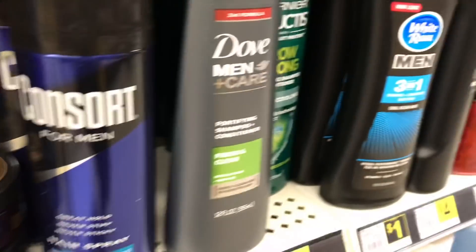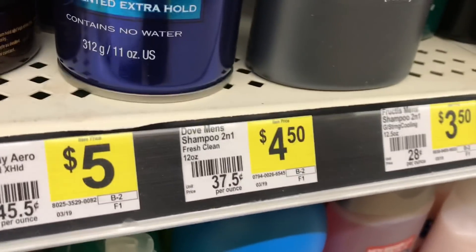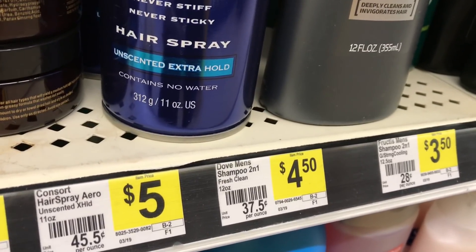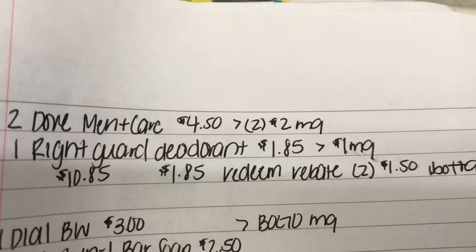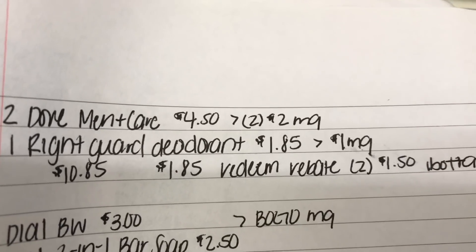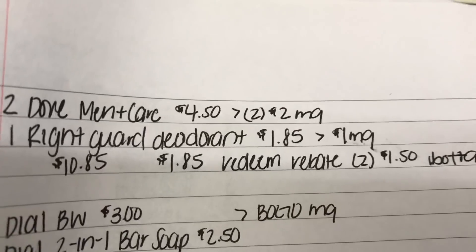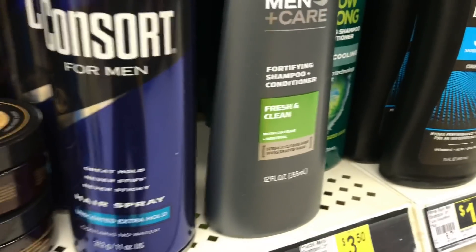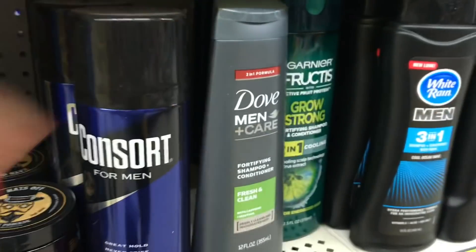If you pick up two Dove Men+Care shampoo two-in-ones, priced at four fifty each, and a Right Guard at one eighty-five, then use two of the two-dollar-off manufacturer coupons for Dove Men+Care and a one-dollar-off coupon, it brings you to ten eighty-five. After all coupons, it comes down to one eighty-five, and you're redeeming two rebates for a dollar fifty for the two Dove Men's shampoos. Unfortunately, my store only has one left, so I won't be able to do this deal here.